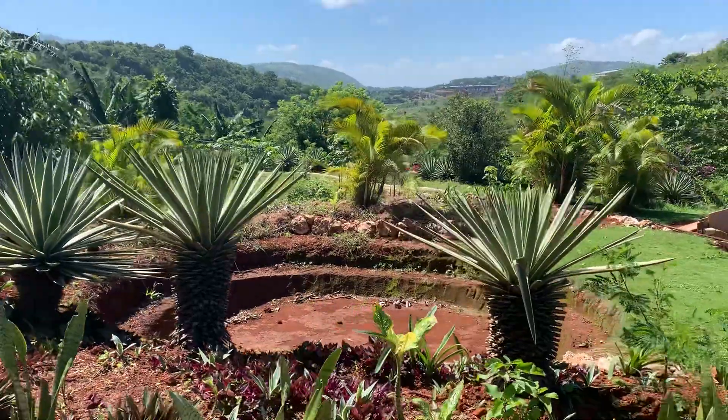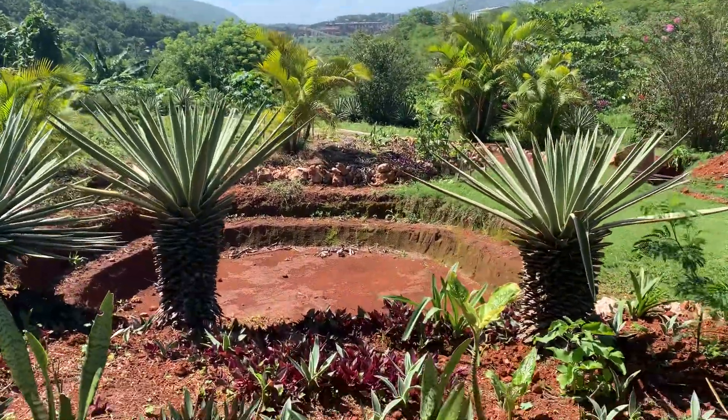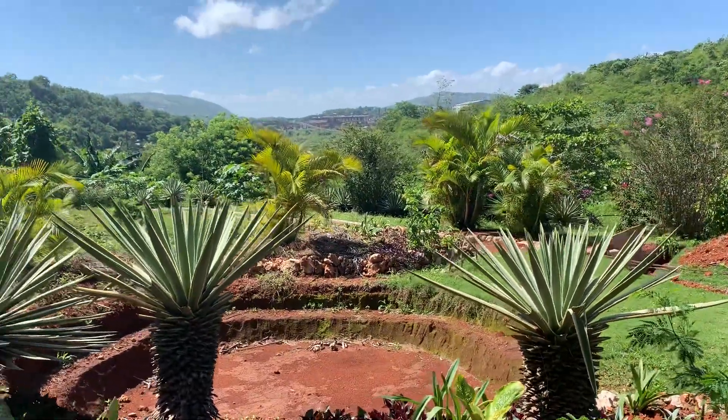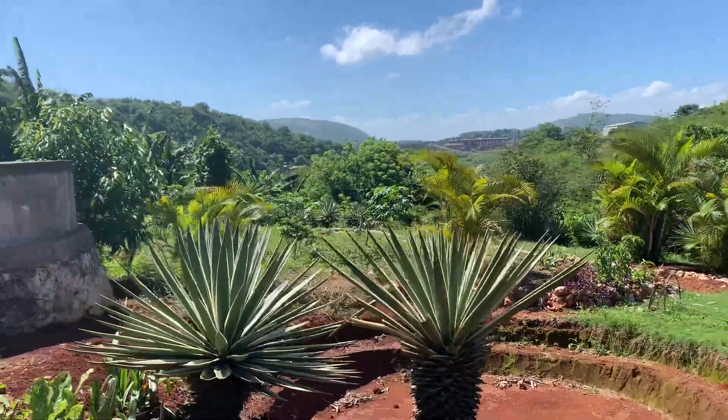Look how beautiful that is. That's where the fish pond is going to go — he's just in the process of finishing that up, so even the fish will have their place here.